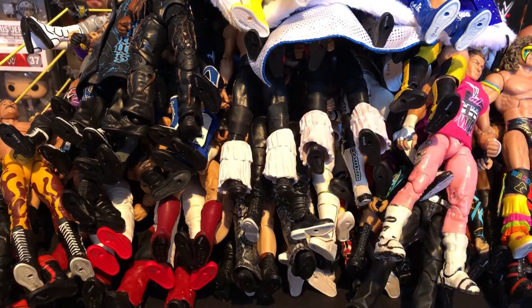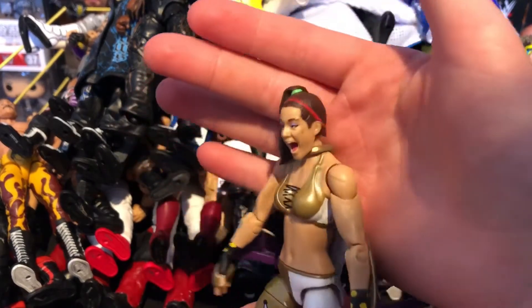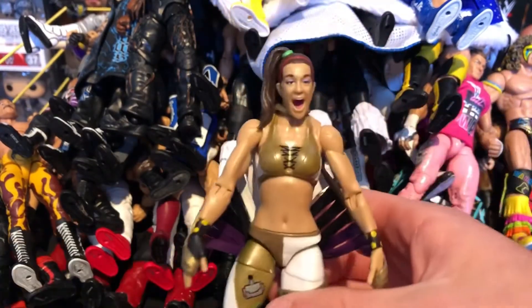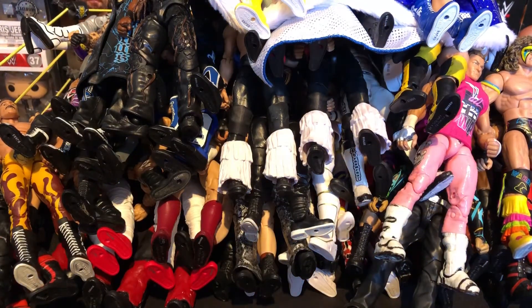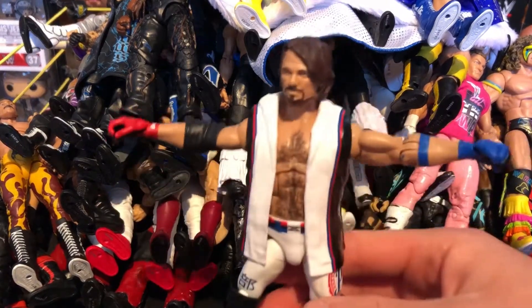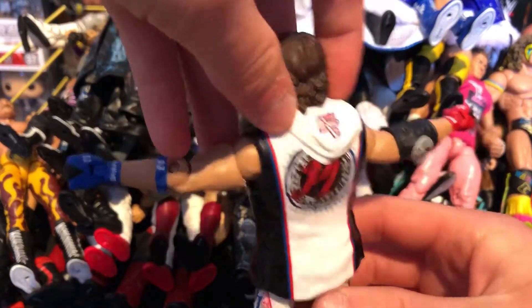Next we have the Network Spotlight Bailey from NXT Takeover Brooklyn, where she won the NXT Women's Championship in her white and gold attire. Next we have the Network Spotlight AJ Styles — this is the Wrestlemania 33 attire. I love the white, red, and blue with the 'P1' on the back. Really nice figure with the Japanese writing there too. Definitely love this Network Spotlight AJ.